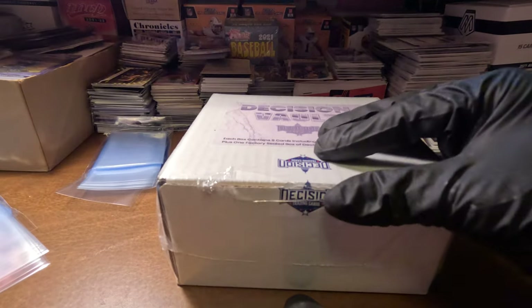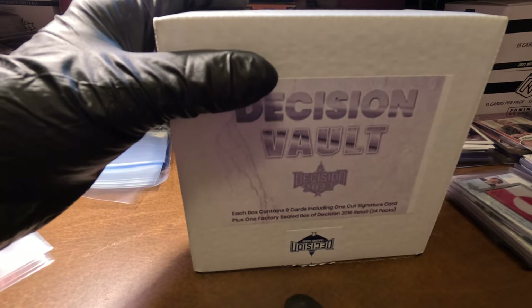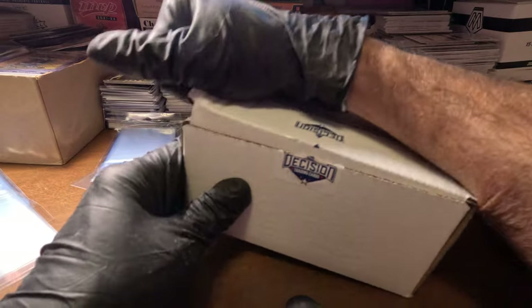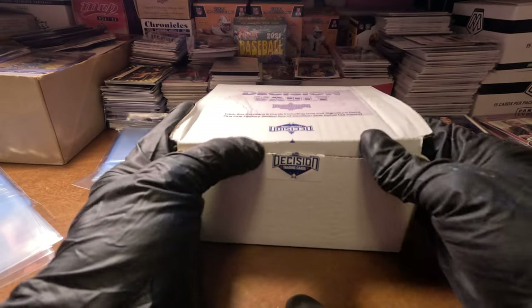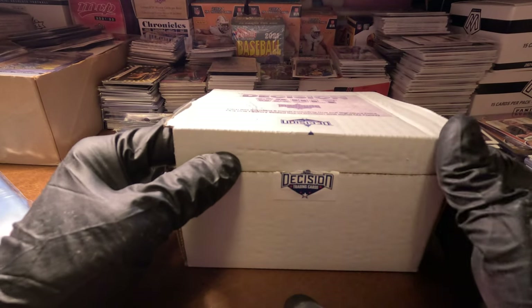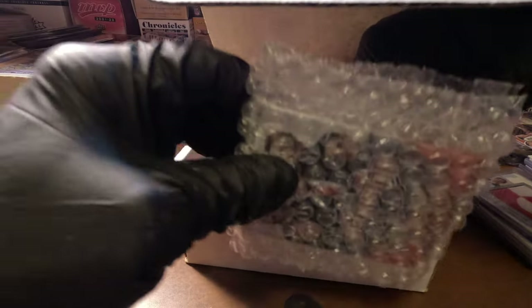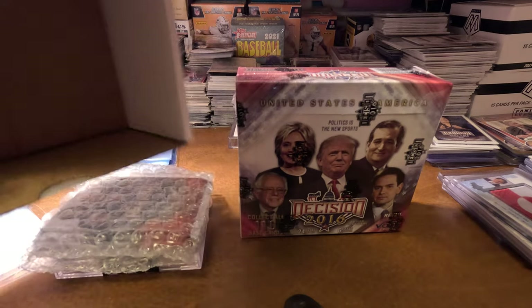We're gonna open another box of 2021 or 2022 Leaf Decision Vault hobby box. This has nine cards, one cut signature. You're gonna get a random flag patch card, a Queen's Jubilee card, two promos, a portrait Trump, Trump on the fire, Trump nicknames, and the Ukrainian card. We'll take our three free packs and hide the box of nine hits — and that box is empty.